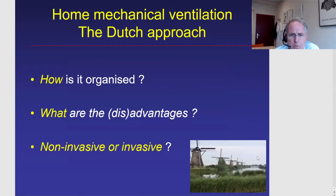What I will try to share with you is, first, to explain how home mechanical ventilation is organized in the Netherlands, because I think it's different compared to other countries. I will talk about the advantages of our setup and, of course, some disadvantages as well. Finally, I will focus on Duchenne patients and talk about how we deal with them — do we treat them non-invasively or invasively, meaning tracheostomized ventilation.